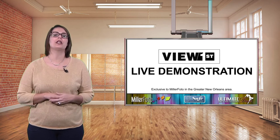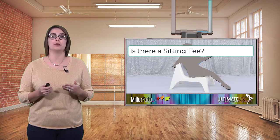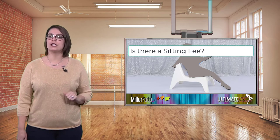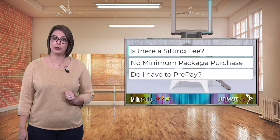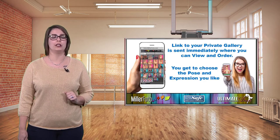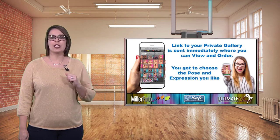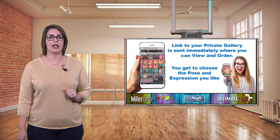The number one question we hear is: is there a sitting fee or a minimum package the parents have to purchase before being photographed? Nope. Miller Fido does not charge a sitting fee, nor do we require a minimum purchase. Pre-pay before seeing the portraits? Nope. With Miller Fido's View First system, parents will be able to view their portraits before purchasing. Within a few minutes — not weeks or months — of taking the portraits, parents will receive an email link to view their private gallery.